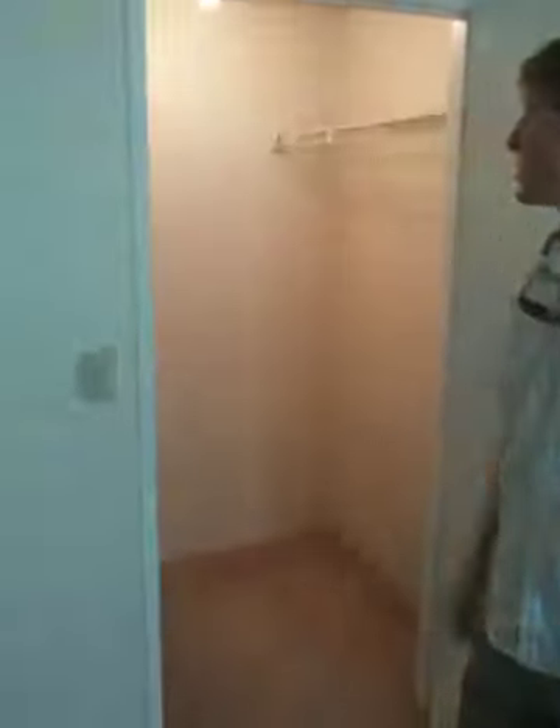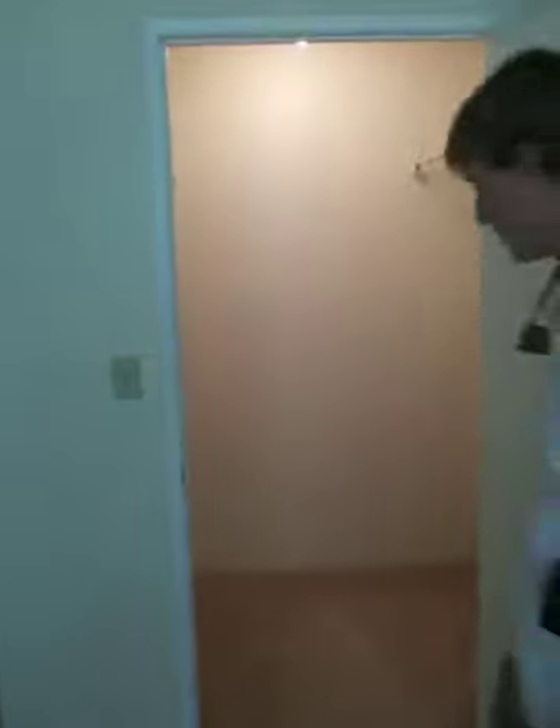We're going to the second bedroom here. Walk-in closet — nice size walk-in closet. This is the only section that has nice carpeting. Got the same view of the back. The paint in here isn't horrible, not bad — it's got kind of a yellow-green tone to it.